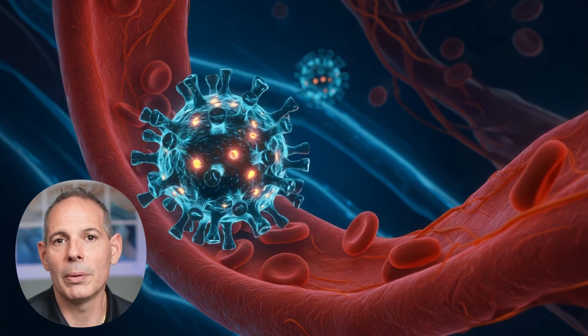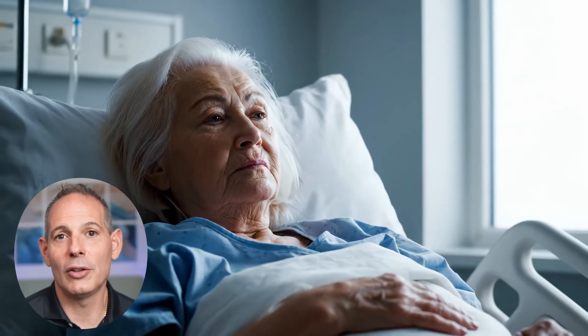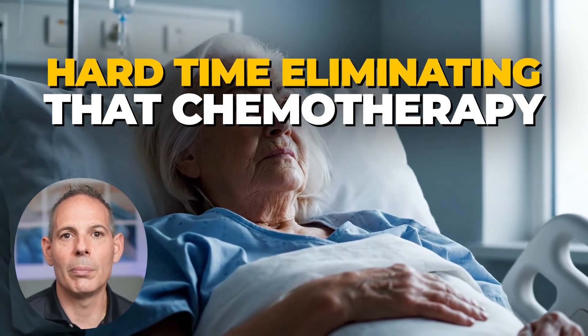Somebody may take in a chemical or a toxin and eliminate it better than another person. Over the years, toxins build up in a patient who can't eliminate through those pathways. Maybe their cytochromes or liver pathways are weakened, and they have a higher risk of developing cancer. If that same patient is doing chemotherapy and has a hard time eliminating it, they'll build more toxicity in their liver because they cannot metabolize it. Those toxic exposures cause risk.